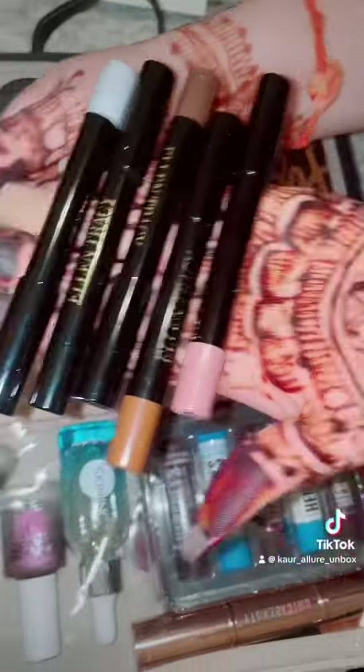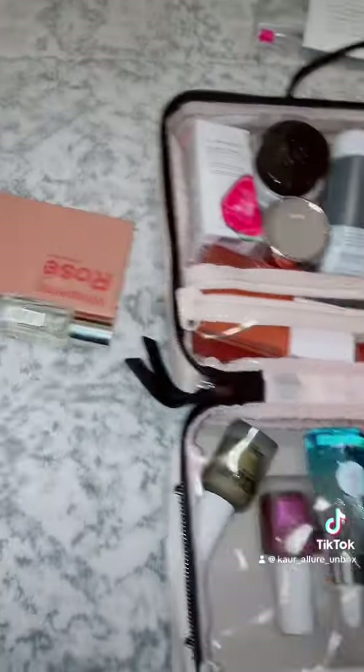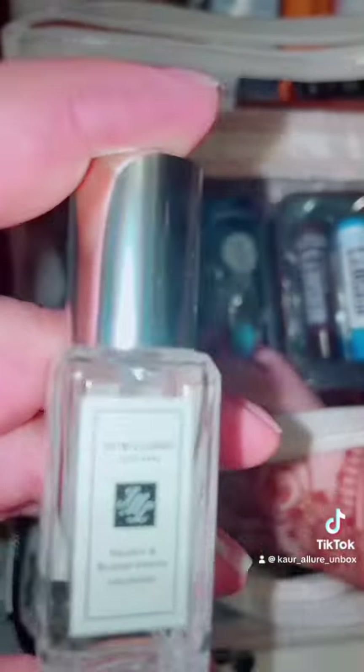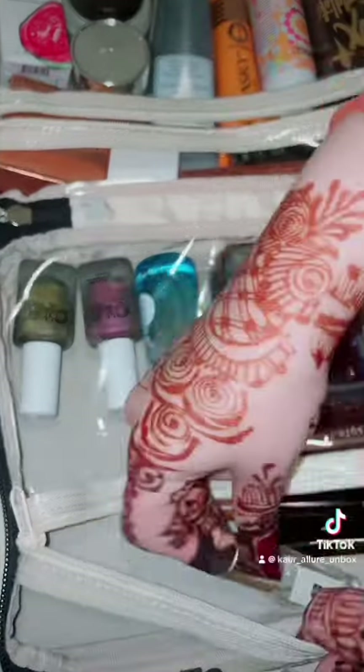These are the different colors as you can see and they are good quantity. They look good and they are a perfect thing to give to someone. And then we have this little perfume by Jo Malone.